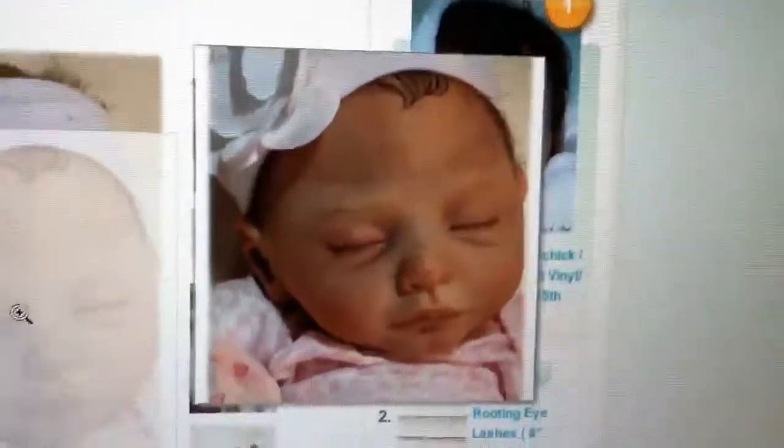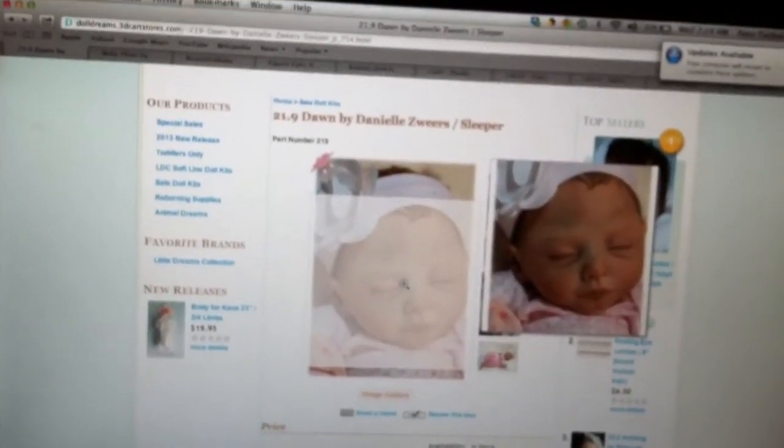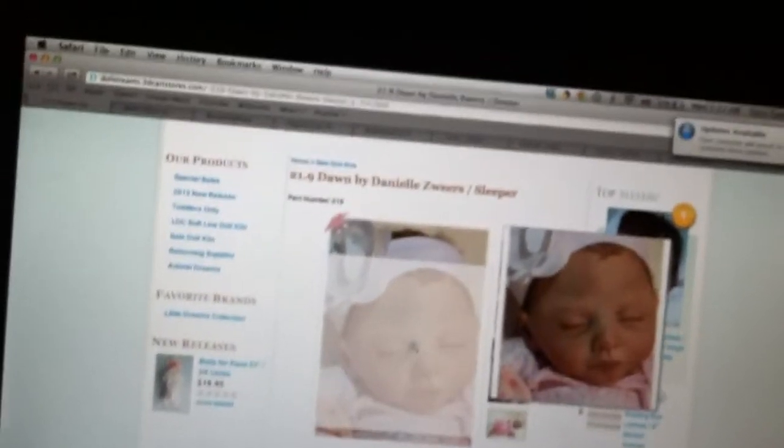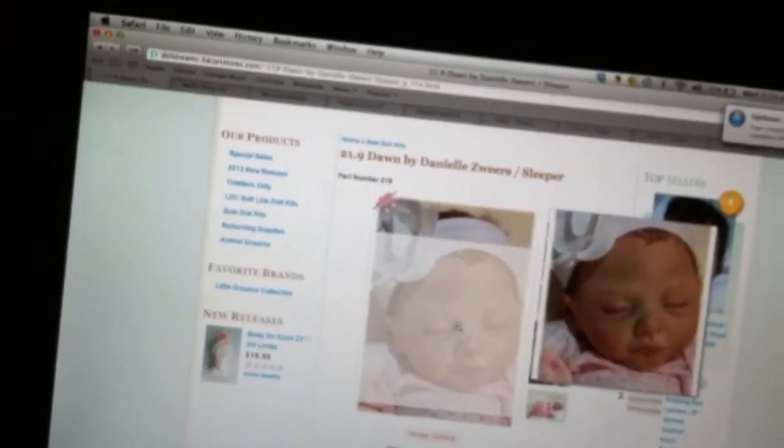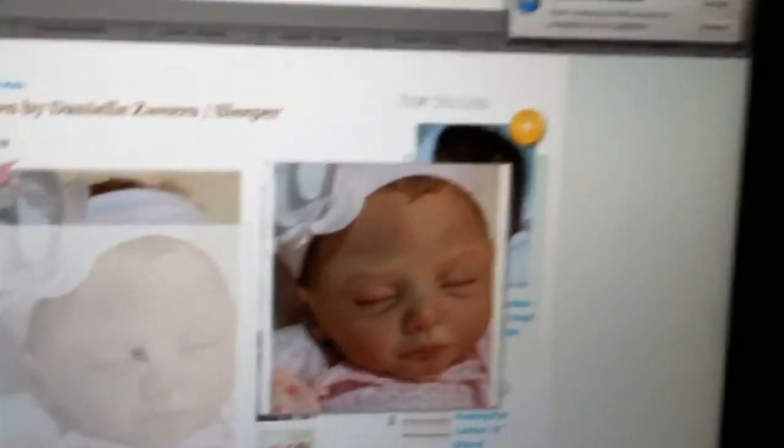Hey beautiful YouTubers, it's Tess! I've done it again — my logic is, if kits aren't coming in fast enough, the kits that I've already ordered, maybe if I buy more kits they'll come in faster. An eBay payment just came in and I just wanted to stock up on kits to buy and make for people.